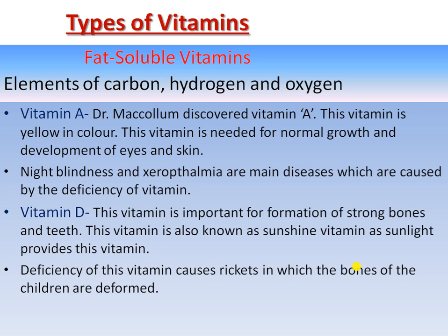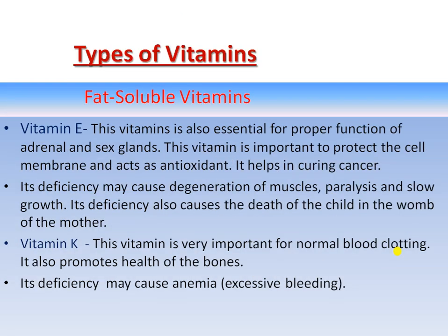Vitamin E is very necessary for the proper functioning of the adrenal gland and sex gland. Vitamin E also helps protect against cancer. The deficiency of Vitamin E causes degeneration of muscles, paralysis, and slow growth of the human body. Its deficiency can also cause the death of a child in the womb of the mother.